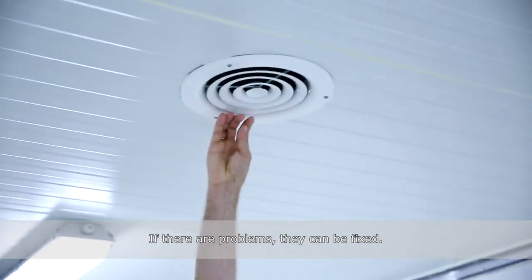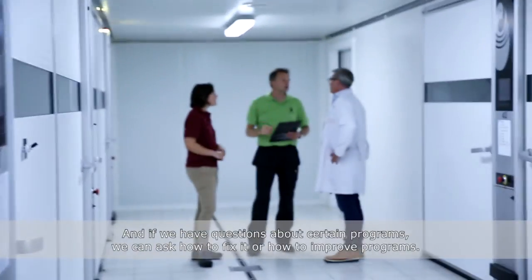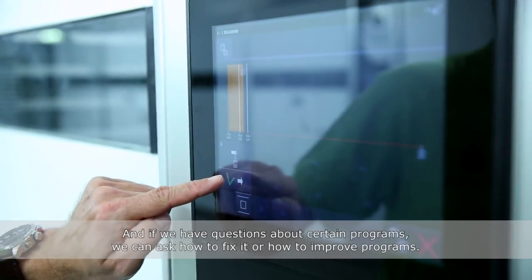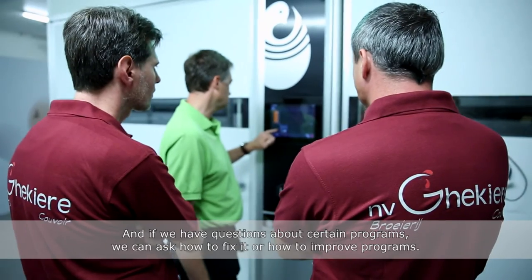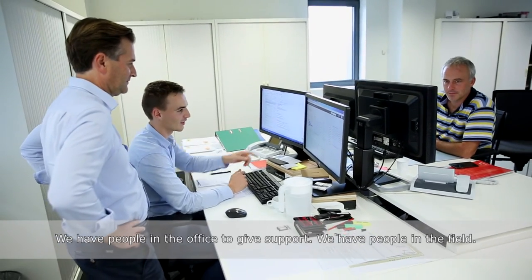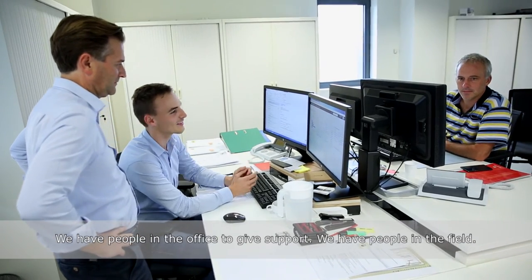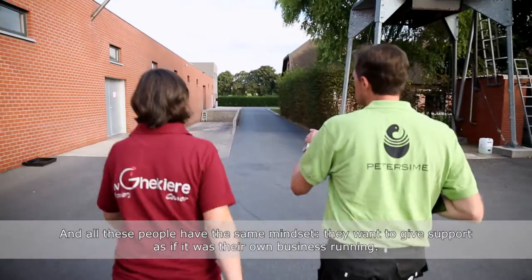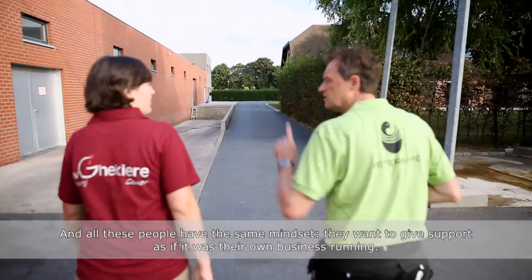If there are problems they can be fixed, and if they have questions about certain programs, they can ask how to fix it or how we can improve the programs. We have people in the office to give support, we have people in the field, and all these people have the same mindset — they want to give support as if it was their own business running.